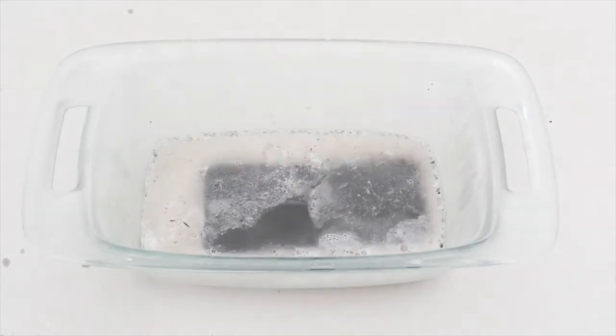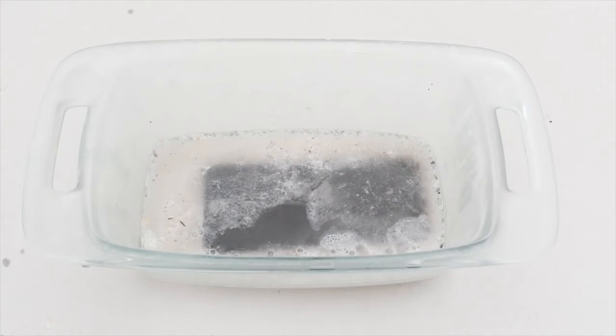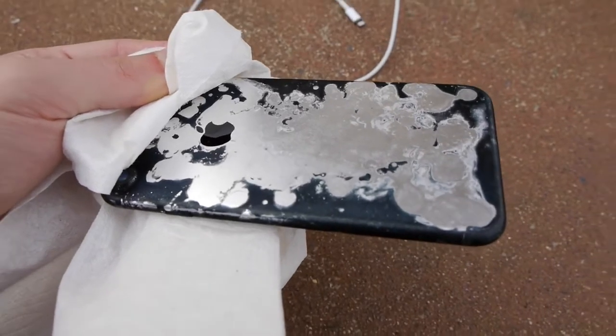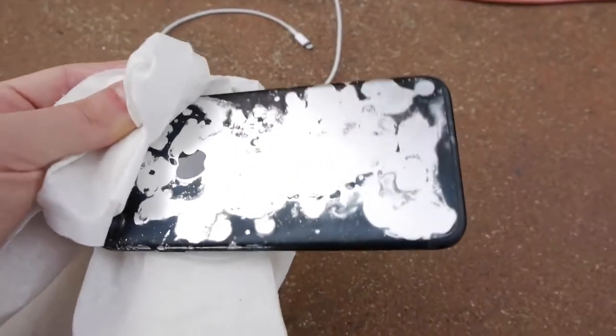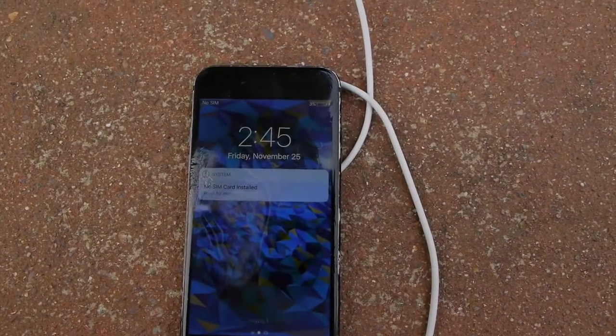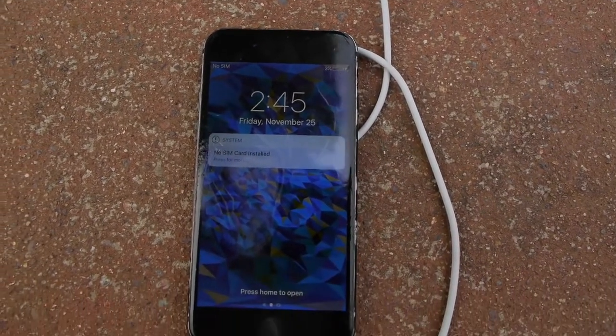I know my kid once took his tablet when he was three years old and decided to wash it in the sink — dumped it in the water and everything worked, it was fine, except for the microphone. But this Apple iPhone 7 came out and it's working. The touch screen still works, and the glass had some damage to it, but the phone still worked. It was amazing.